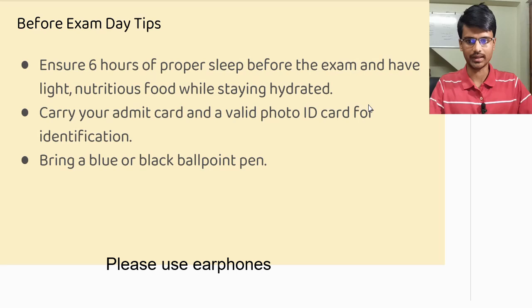Coming to the things you need to carry for the exam: keep a printed copy of the admit card — colored or black and white, both are fine. Along with it, don't forget to carry a photo ID card. It could be your Aadhaar card, PAN card, college identity card, or any valid photo identity proof.